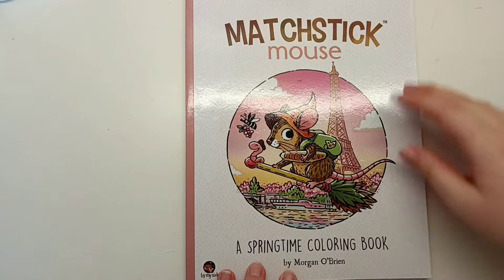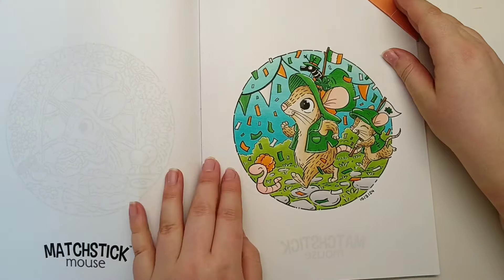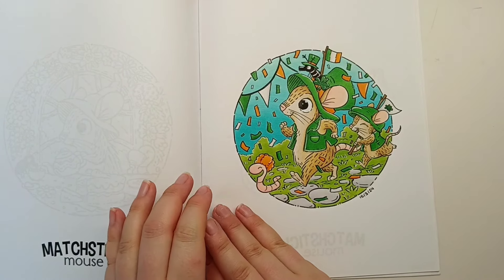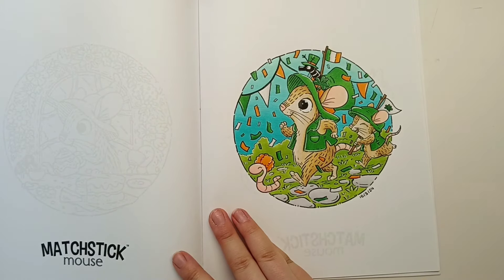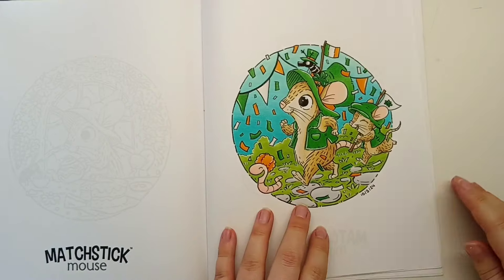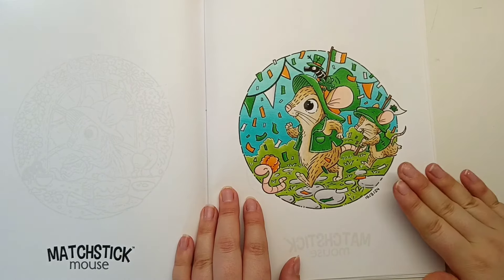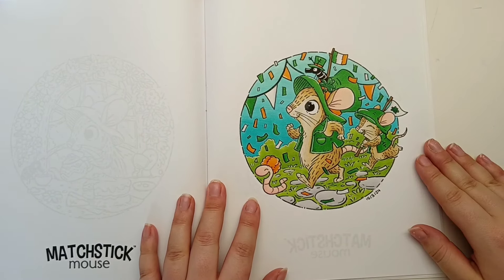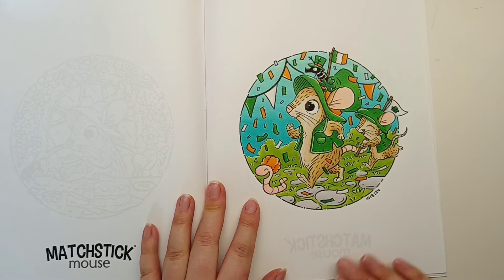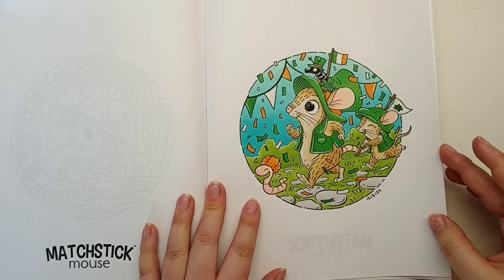Then I also coloured in the Springtime Colouring Book by Morgan O'Brien, and I coloured this page for St Patrick's Day. I used Ohuhu alcohol markers for basing most of the image and then went over the top with Arteza Expert pencils and Brutfuna Macarons, going for a very limited colour palette keeping to the Irish flag colours. I just love how it turned out - it looks so bright and happy, perfect for St Patrick's Day.